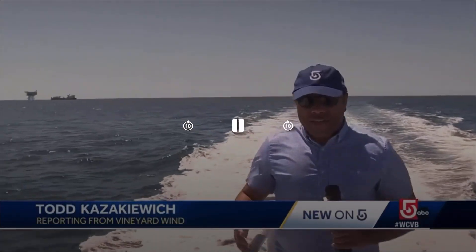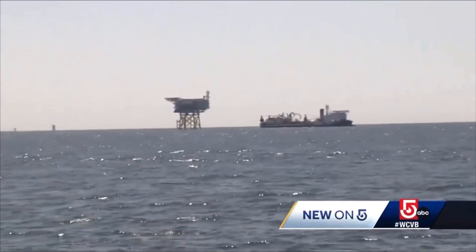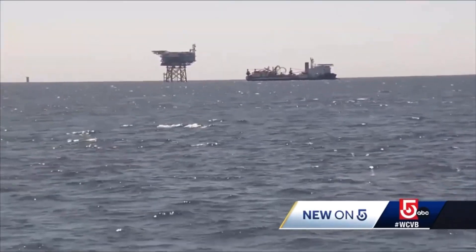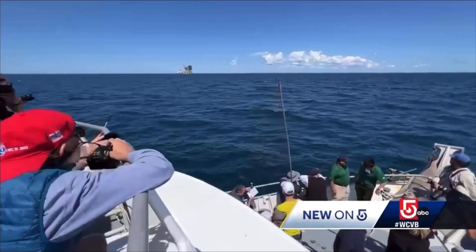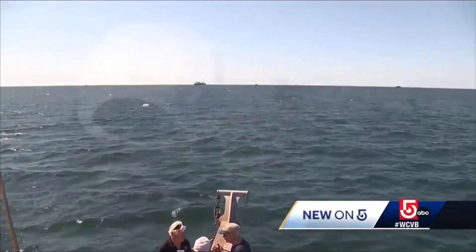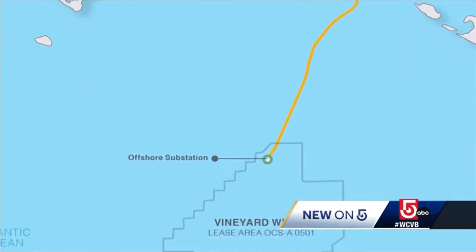Welcome to Vineyard Wind. This is the first utility-scale offshore wind farm in the country. It's being built here off the coast of Massachusetts. What you're looking at there is the substation. Electricity generated by 62 wind turbines will be fed into that substation and then cabled back to shore. The company behind the $4 billion project, Avangrid, arranged a tour today of the construction site for Vineyard Wind 1, which is 15 miles south of Martha's Vineyard.